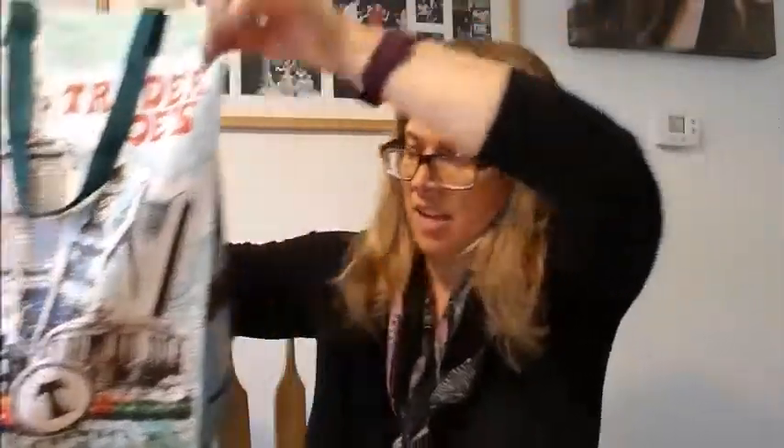All right, I'm back from Trader Joe's where I got five favorites. Now I have way more than five favorites, but these are from the refrigerated section — the produce, dips, and stuff like that. These are five favorites from that section.